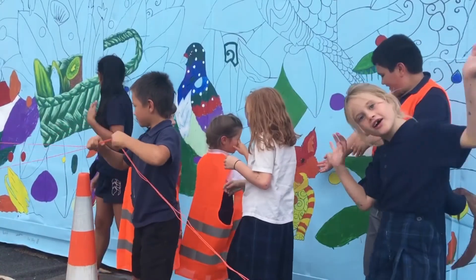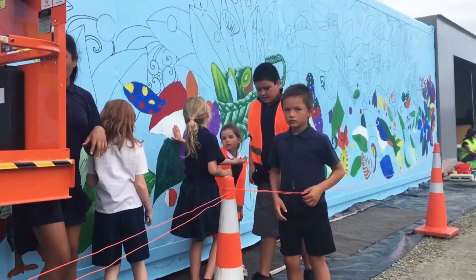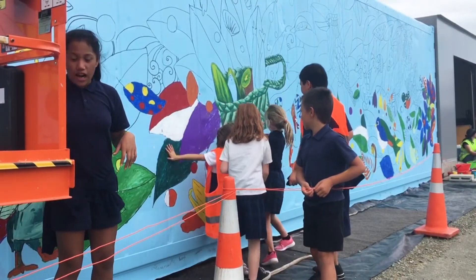Art classes from different schools will make their own mark on the mural over the coming weeks. Sharon Rees, The South Today.